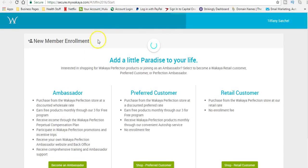You're going to go to Join and you're going to click Ambassador.